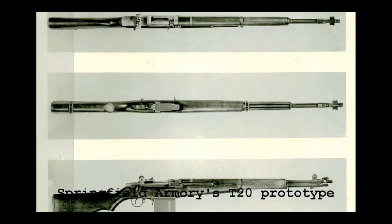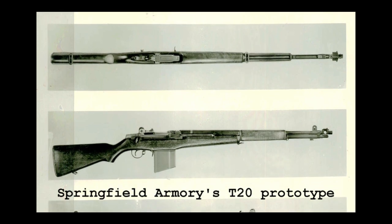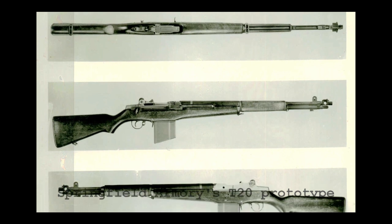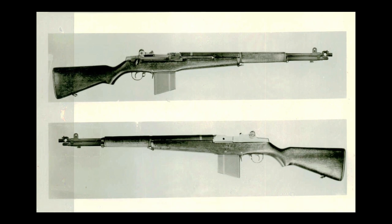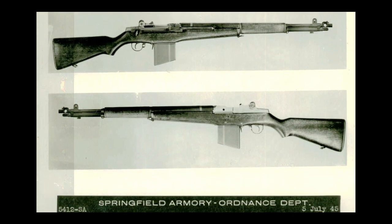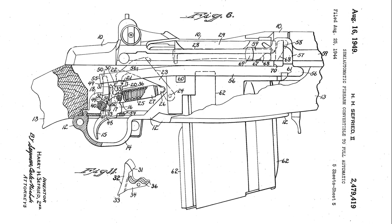In the summer of 1944, Winchester's CEO Edwin Pugsley directed Seafried to begin work on a select-fire conversion of the M1 to rival those being developed by Springfield Armoury and Remington. Winchester's select-fire Garand went through a number of iterations which resulted in two patents from Seafried. The first was filed in August 1944, incorporating an elongated sear actuating lever and a selector on the lower right side of the receiver. Winchester's first attempts resulted in rifles with extremely high, uncontrollable rates of fire in excess of 900 rounds per minute.